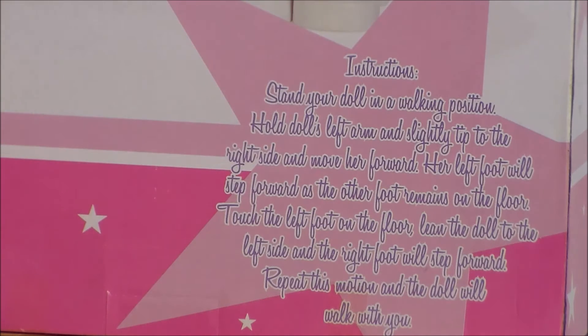Here are the instructions. Basically, you're going to put the doll in an upright standing position, then take it by the left hand, lift it up slightly, and the left leg will lift up. Then you tilt it forward so it falls forward — it can kind of wobble along with the little girl. If this actually works, that's a great added play gimmick. If not, then it's just a giant doll, which is also very cool.